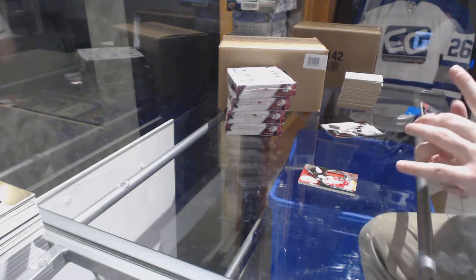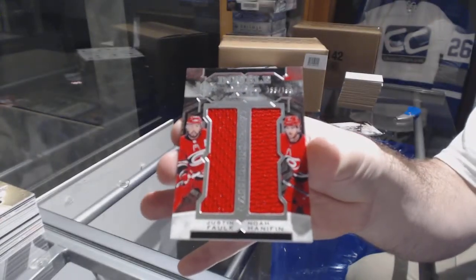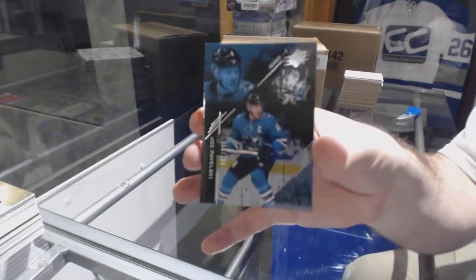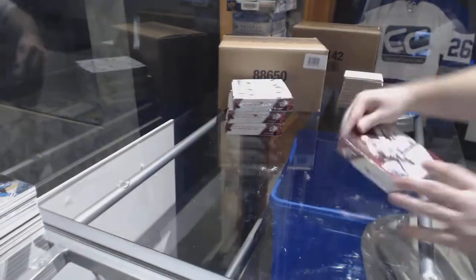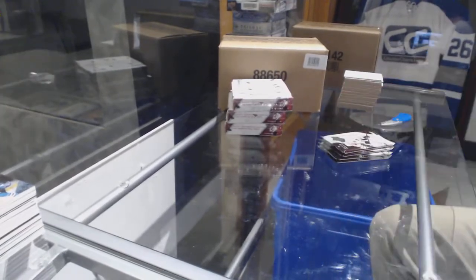We've got for the Carolina Hurricanes a Double XL Materials at 199 — Falk Henriksson, dual jersey. And for the San Jose Sharks, base to 299 — Joe Pavelski.